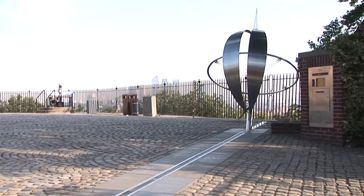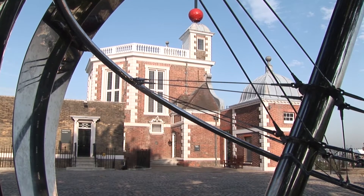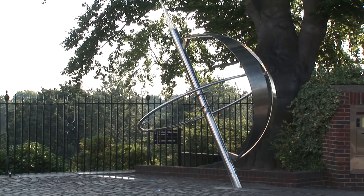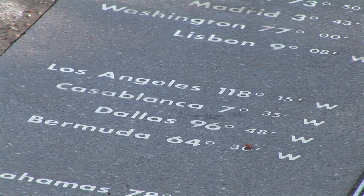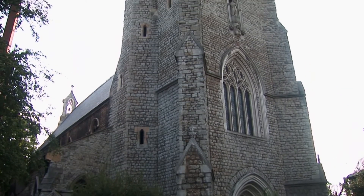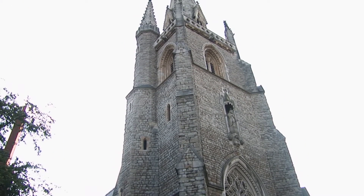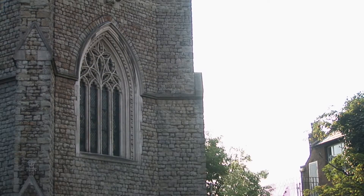The observatory is the home of the world's prime meridian — longitude zero. Every place on Earth is measured in terms of its distance east or west from the Greenwich Meridian. The line itself divides the eastern and western hemispheres of the Earth, just as the equator divides the northern and southern hemispheres. Moving towards the river, on the left side of the observatory, is the Church of Our Lady Star of the Sea, first built in 1793 for Catholic seamen at the nearby Royal Hospital, and later rebuilt in 1851 by the architect William Wardell.